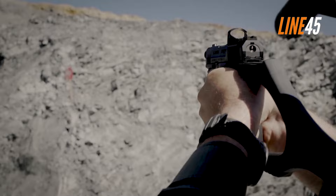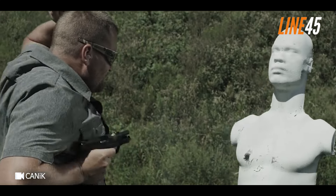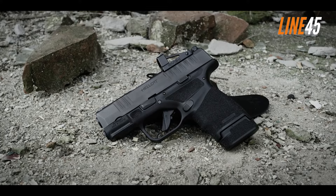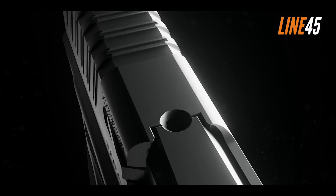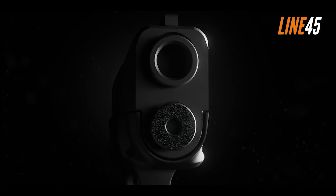With that being said, the principles of choosing concealed carry weapons remain the same. Obviously, you should be able to hide them effortlessly, as that is what they are all about. They should be reliable and accurate — who wants to engage in a sudden combat scenario with a gun that fails from time to time? Hello everyone, this is Ted from Line 45. In this video, I compiled a list of all the best concealed carry guns you should check out in 2024.